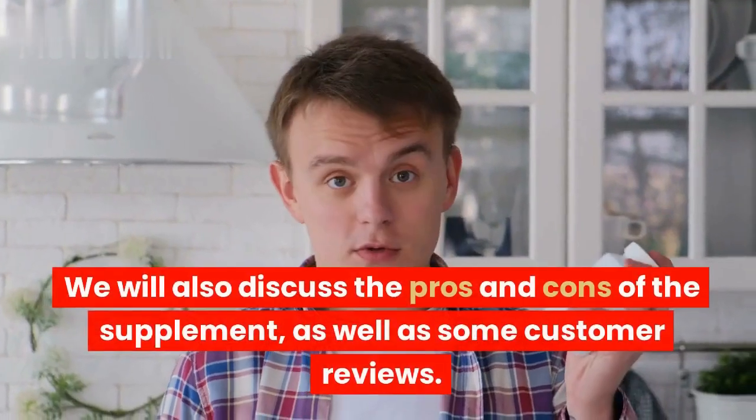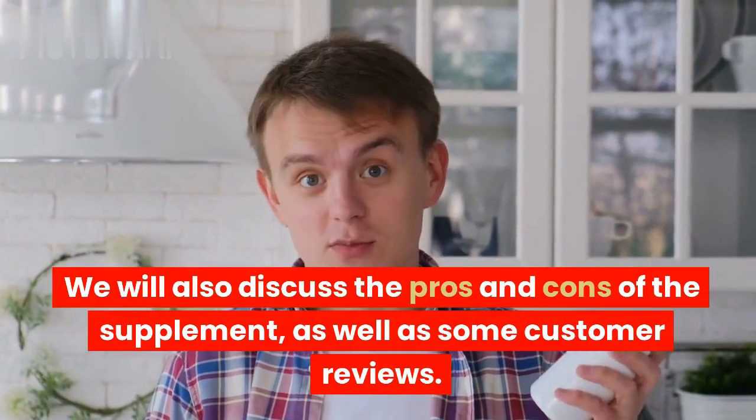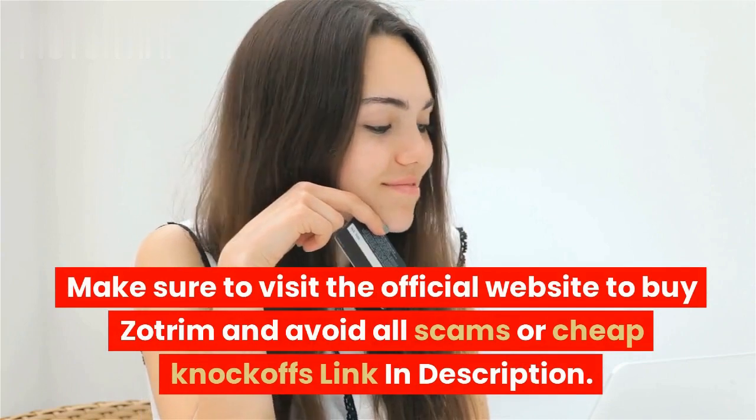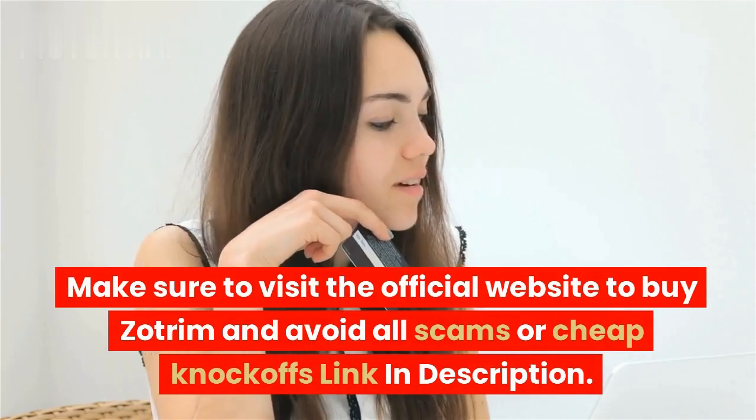We will also discuss the pros and cons of the supplement, as well as some customer reviews. Make sure to visit the official website to buy Zotrim and avoid all scams or cheap knockoffs — link in description.